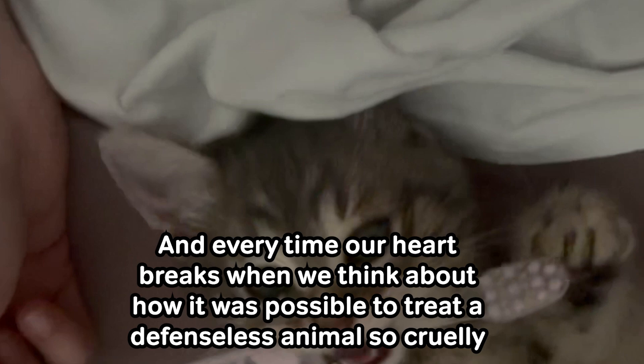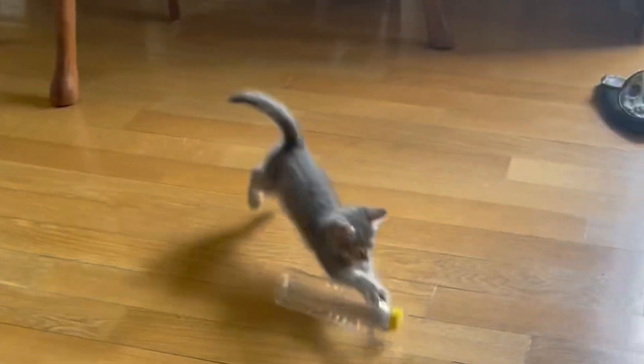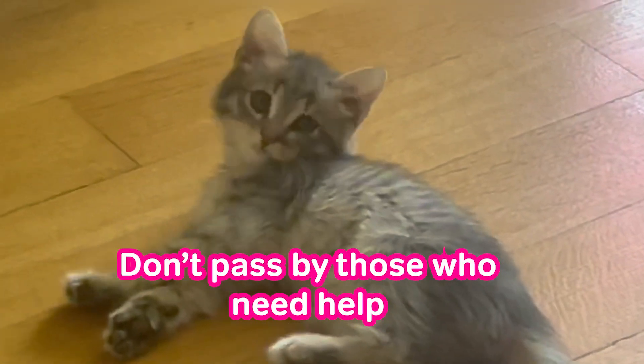And every time our heart breaks when we think about how it was possible to treat a defenseless animal so cruelly. Don't pass by those who need help.